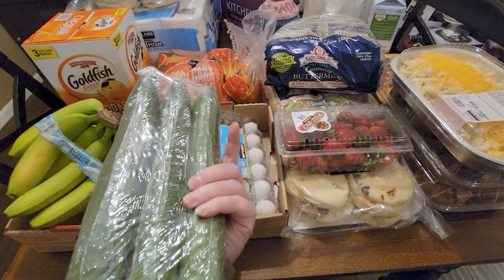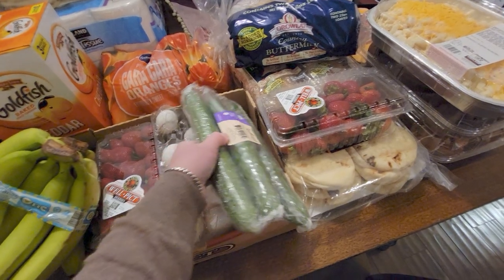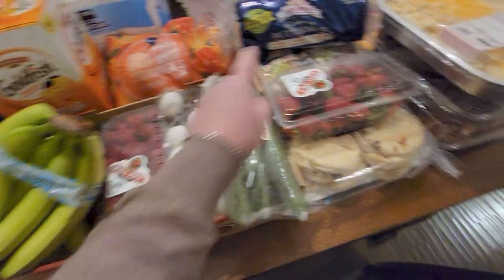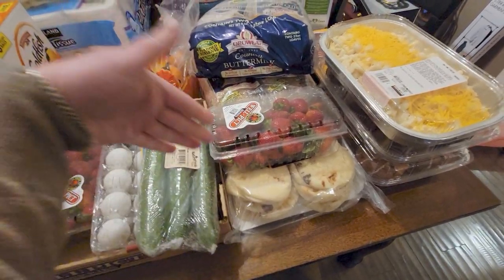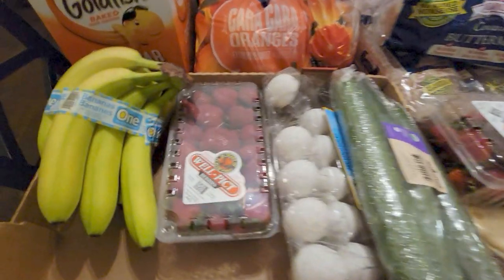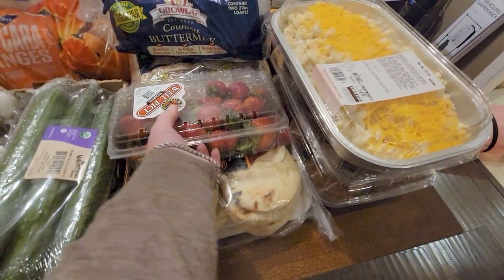I grabbed two packs of strawberries — my daughter started eating these and when I got home she wanted them right away. Here's a pack that hasn't been opened yet — beautiful strawberries. These were only $4.29.